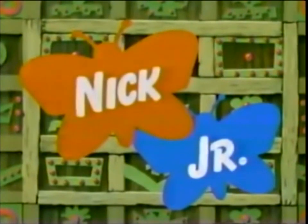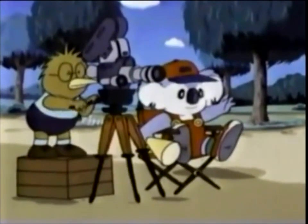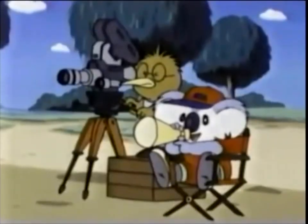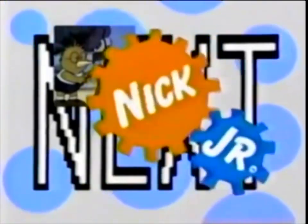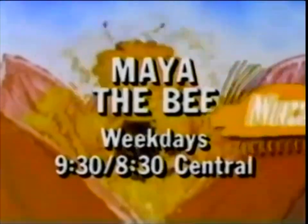You're watching Nick Jr. And now, back to the world of David the Gnome. Camera action! 3, 2, 1 — it's the Little Koala. Camera action! Coming up next on Nick Jr. — be ready, be watching. Be sure to meet a kid you're gonna go buggy for: Maya the Bee, weekdays on Nick Jr.